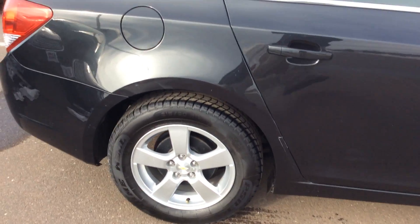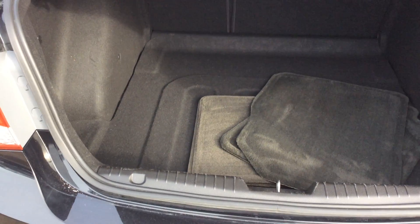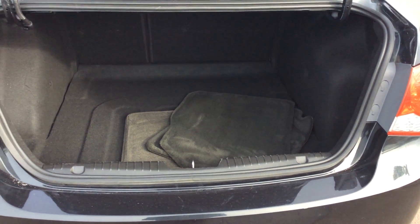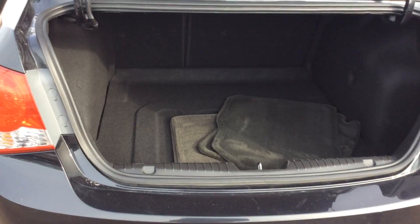The Cruze offers all kinds of great seating and cargo configurations. My trunk area in the back is not only deep, but incredibly wide, and also has a very low lift-over height to make it very easy to get items in and out of the vehicle.